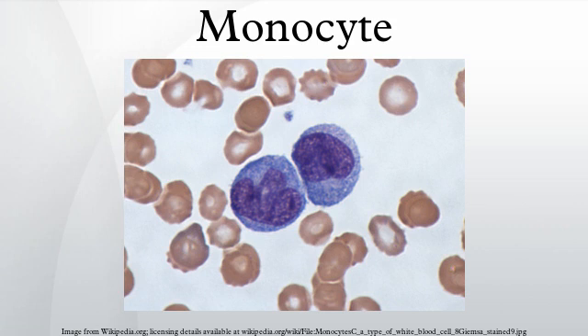Half of them are stored in the spleen. Monocytes are usually identified in stained smears by their large kidney-shaped or notched nucleus. These change into macrophages after entering into the tissue spaces.